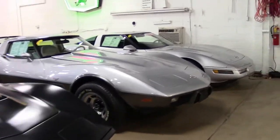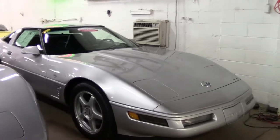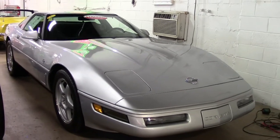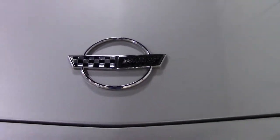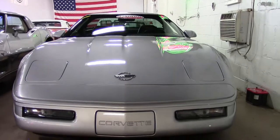We know it's a rare thing to find a 1996 automobile with only 15,000 miles, but that's what you'll find on this beautiful 1996 Corvette Collector Edition LT4. This car has just 15,445 miles, and it is a beautiful Sebring Silver on the exterior with a gorgeous black interior.